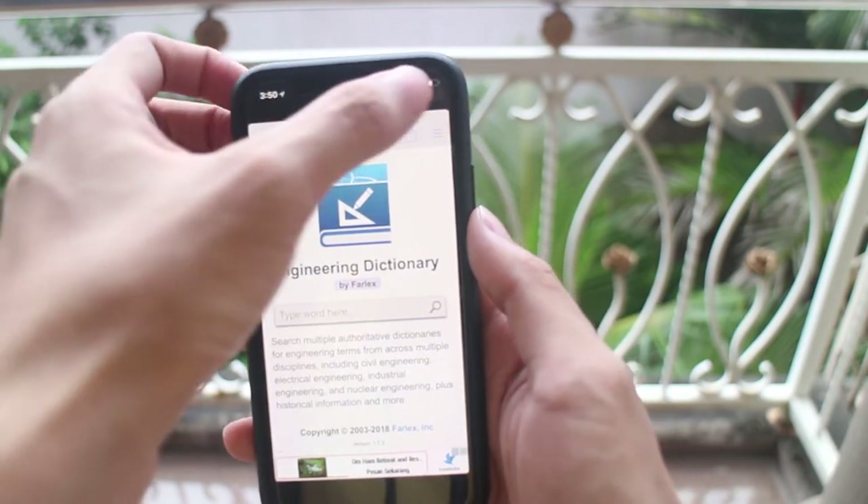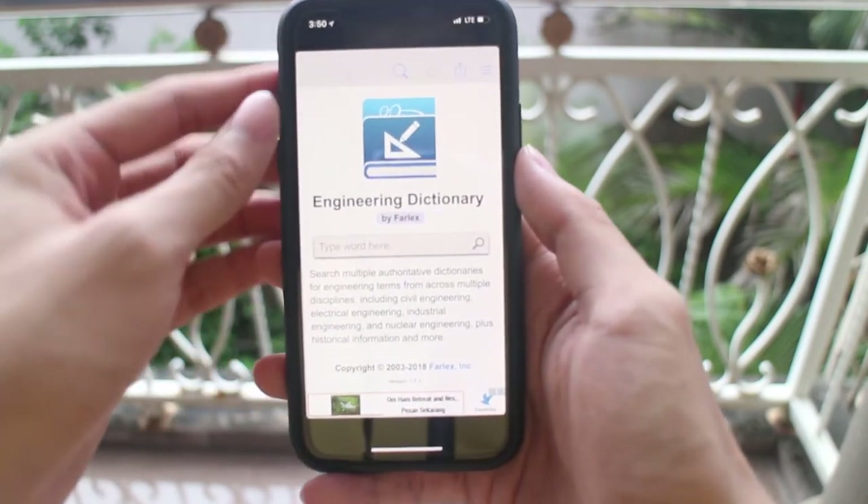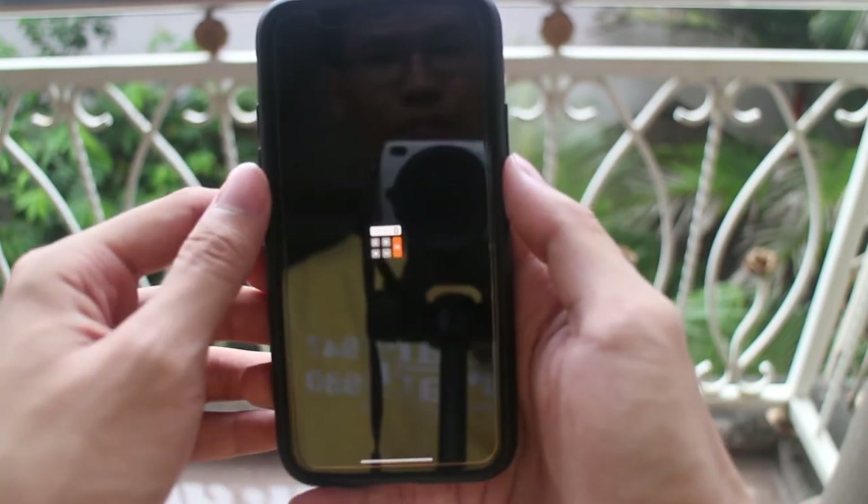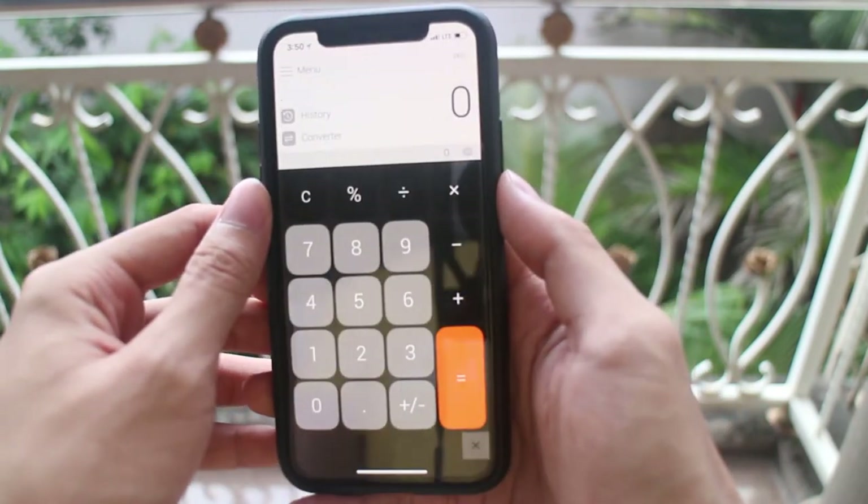You get this boxy look and black space on the top and the bottom, kind of like the old iPhones. And thus making the bezel-less display somewhat useless, I'd say.